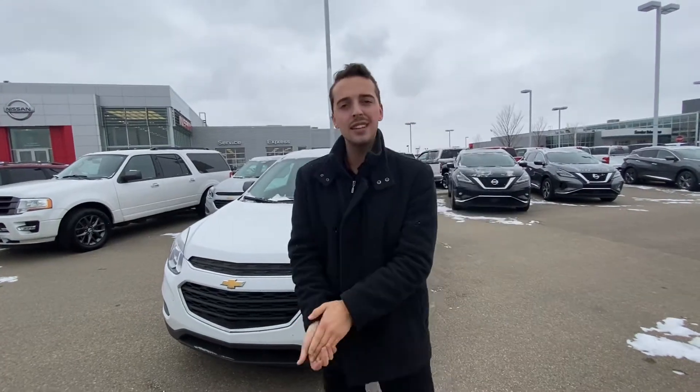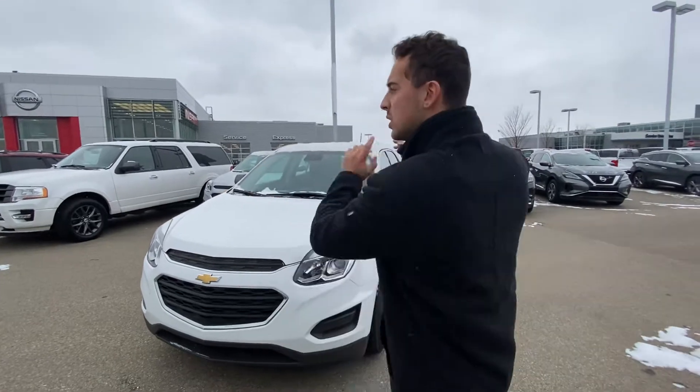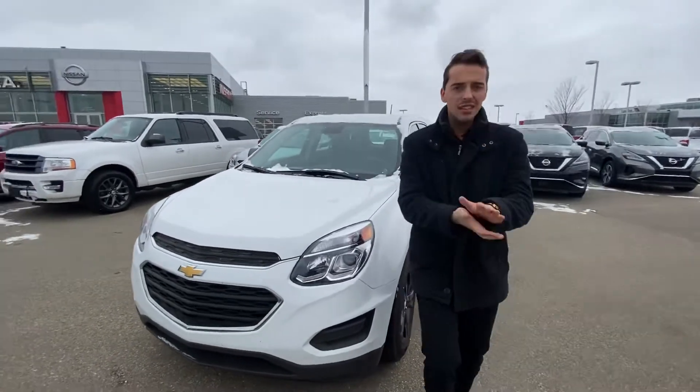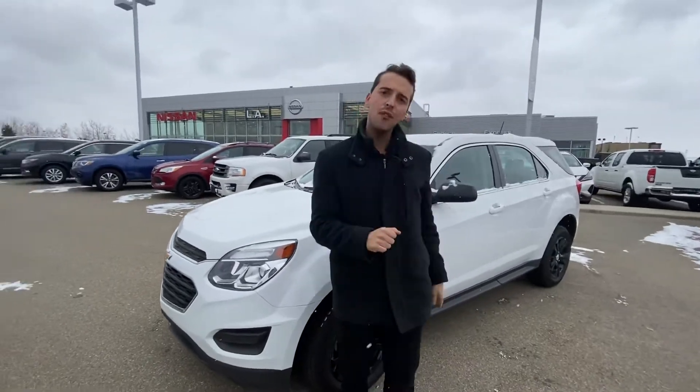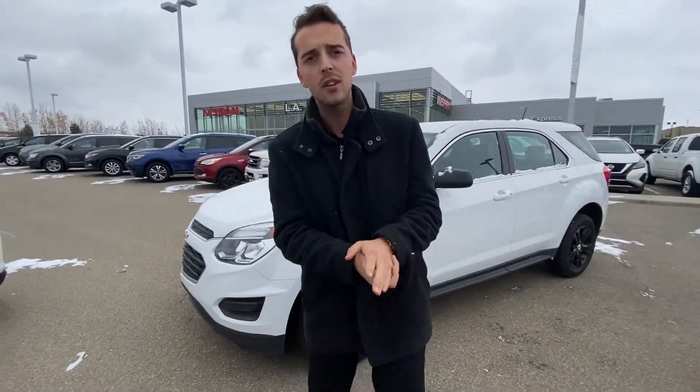Hello, it's Austin again from LA Nissan. I just want to step in front of the camera one more time to show you another option of this beautiful 2016 Chevrolet Equinox. Underneath the hood you get the very powerful yet fuel efficient 2.4 liter four cylinder engine.